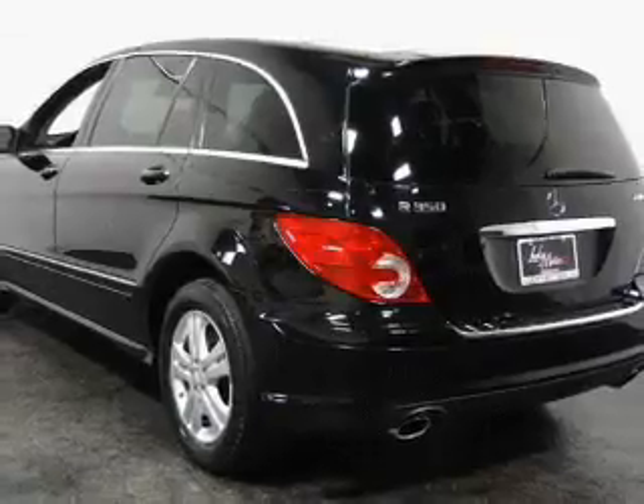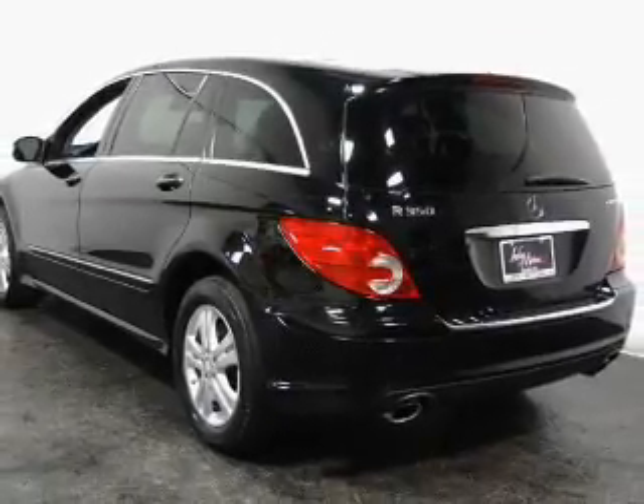Our website offers more information on all of our vehicles. Call us today to start test driving. We'll work out the costs.